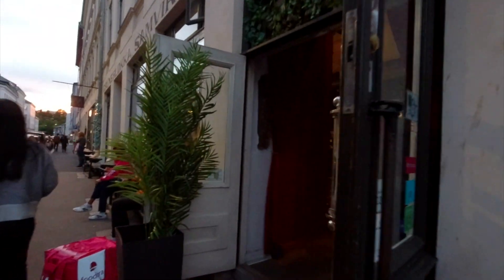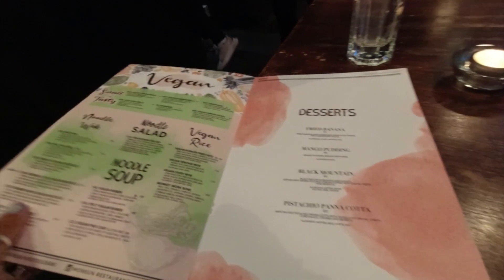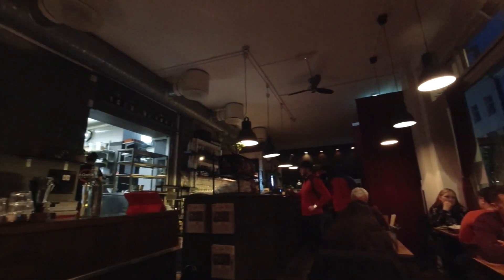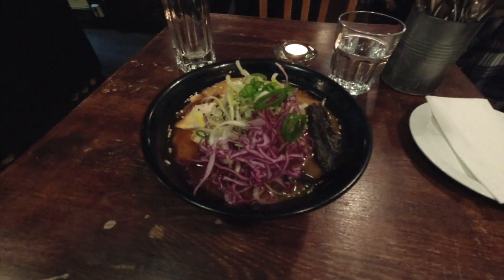Next on this list is Monsoon Noodle Box. I just got a vegan ramen. They have a full separate menu that is just vegan items — vegan noodles, rice, or starters.